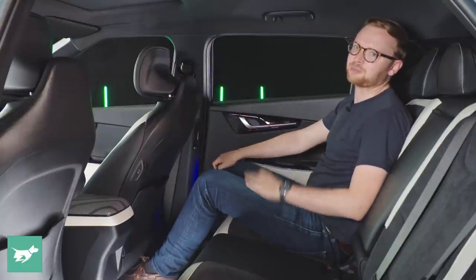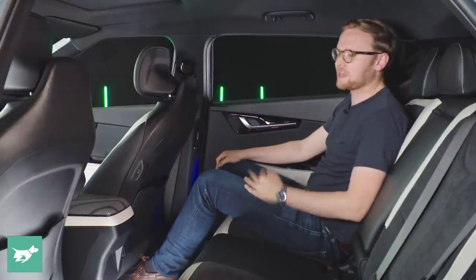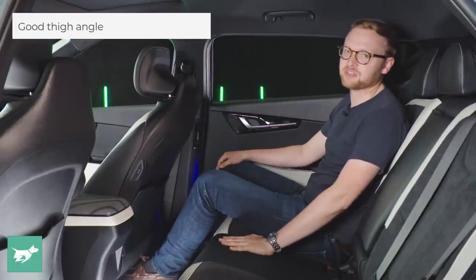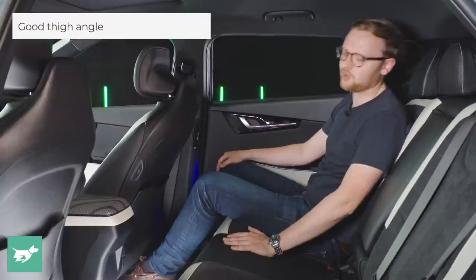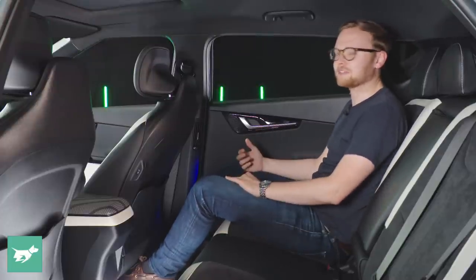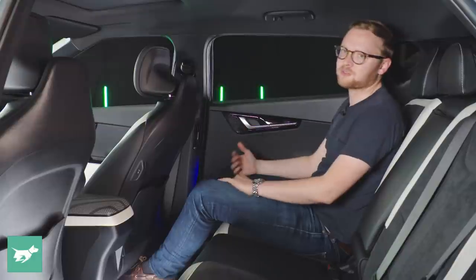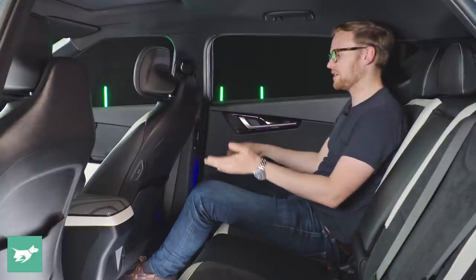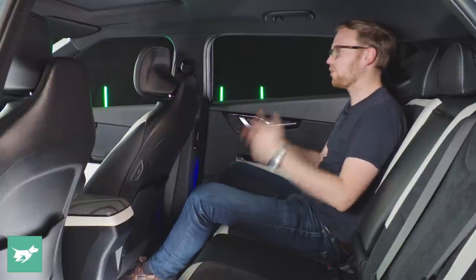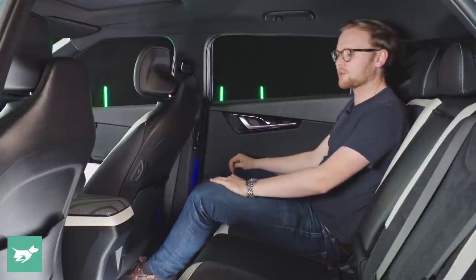Kia have put in the work to try and make it comfortable despite that. The angle of the back seat is really inclined — much more so than normal — so you're still getting thigh support. It's mainly worked, but it's not the most comfortable car I've sat in the rear of, as your knees are still kind of floating around a little bit.